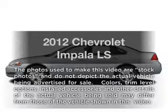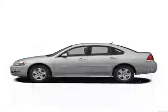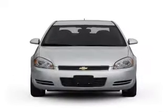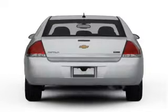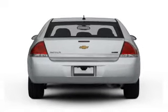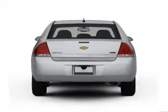Introducing the 2012 Chevrolet Impala — everything you need under one roof with this great vehicle. With a solid six-cylinder engine that responds smoothly to its six-speed automatic transmission, the anti-lock braking system will keep you safe on the road.